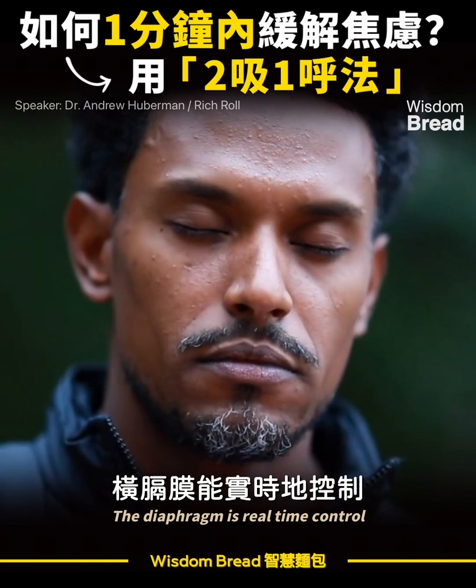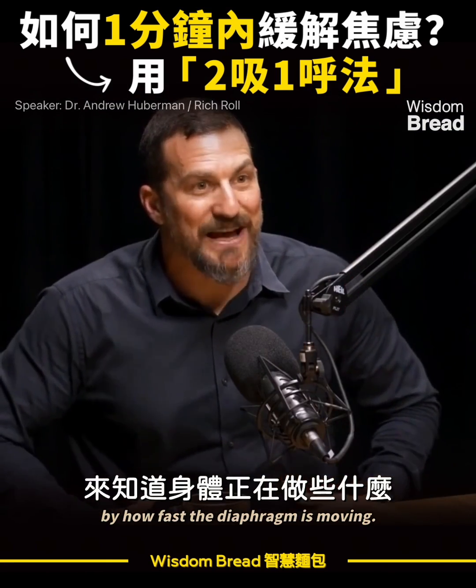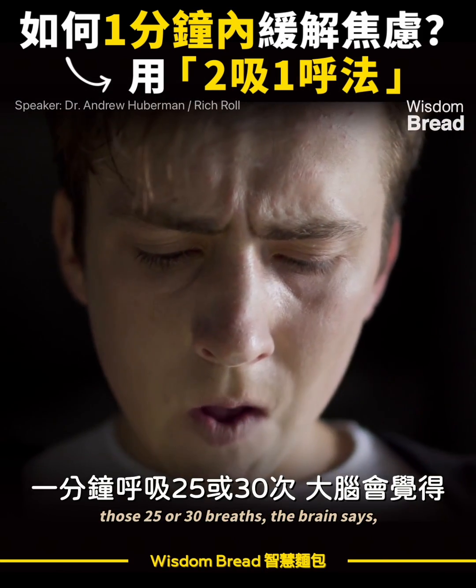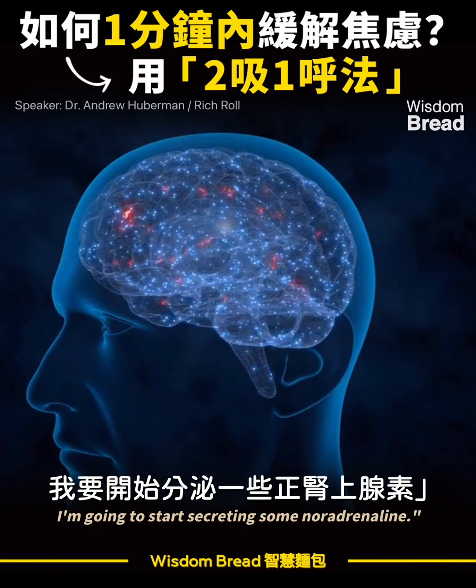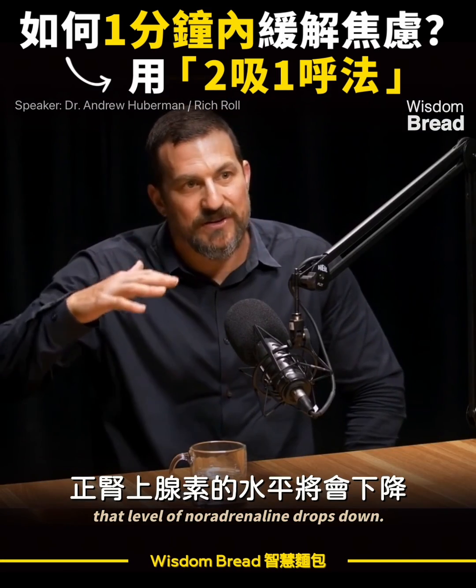The diaphragm is real-time control over your brain state. The brain knows what the body is doing by how fast the diaphragm is moving — it knows its overall activation state. So when you breathe quickly, those 25 or 30 breaths, the brain says it must be alert and starts secreting noradrenaline. And when you breathe slowly, that level of noradrenaline drops down.